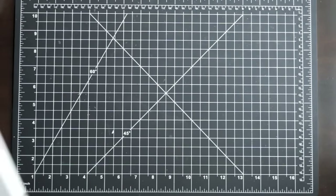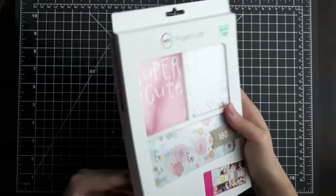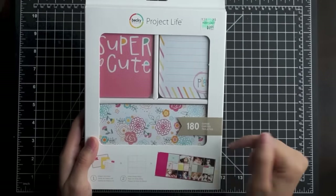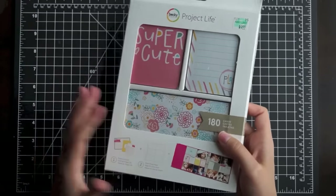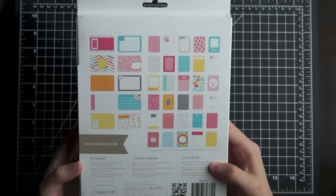While I was at Hobby Lobby I ended up picking up one of the newer Project Life kits — this is the Super Cute Project Life kit. It's one of the smaller kits; they're doing these smaller ones now that have 180 cards, which I thought was great because you don't get a million duplicates of each one. It gives you an example on the back of some of the cards you get.